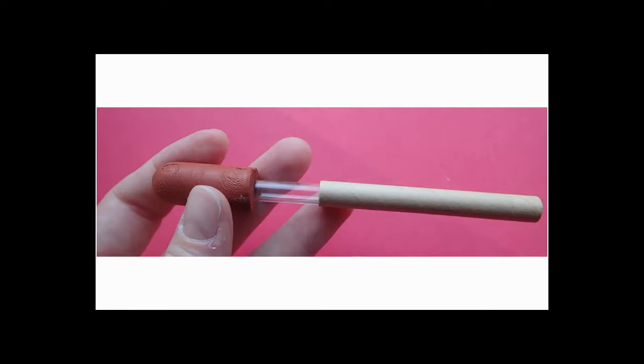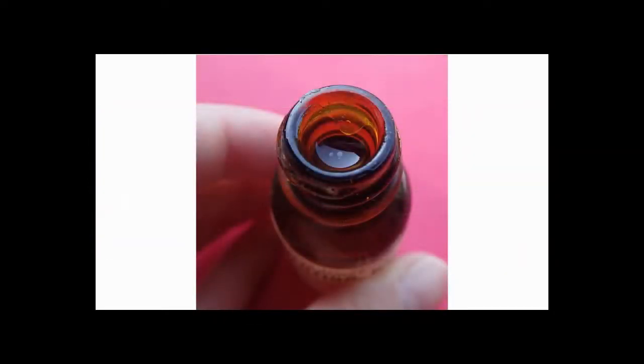The rubber on the dropper doesn't squeeze anymore — it's hardened now. I opened the bottle and man, this stuff stinks. So let's get into the story.